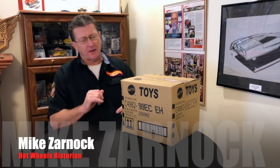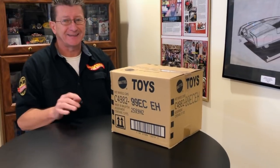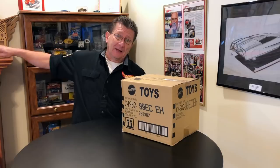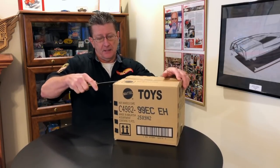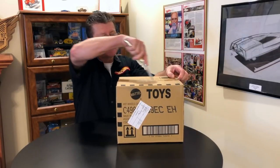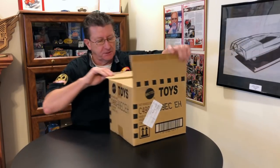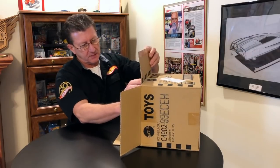Hey everybody, welcome to another episode of Hot Wheels TV. Today we have the brand new C case from our friends at aandjtoys.com — they sent them to us so we can show them to you. Cool, right? Let's get the trusty fishing knife out, open it up, and see what is in the brand new C case. Looks like we got a sharp one on the old trusty fishing knife. Alright, let's see what we got.